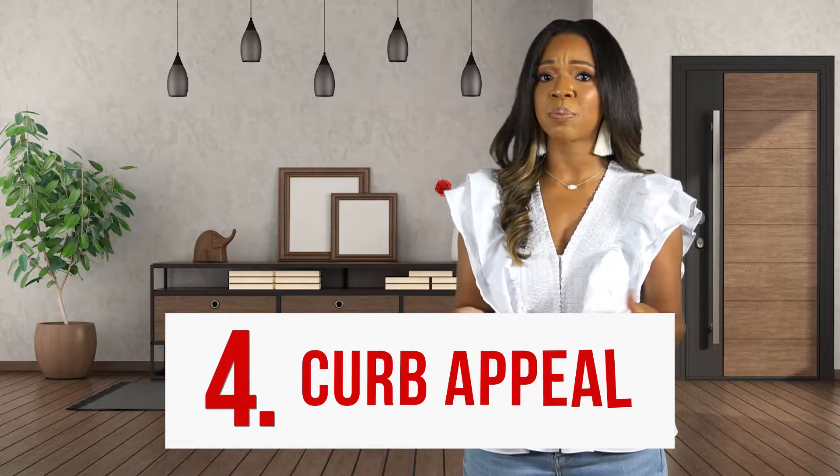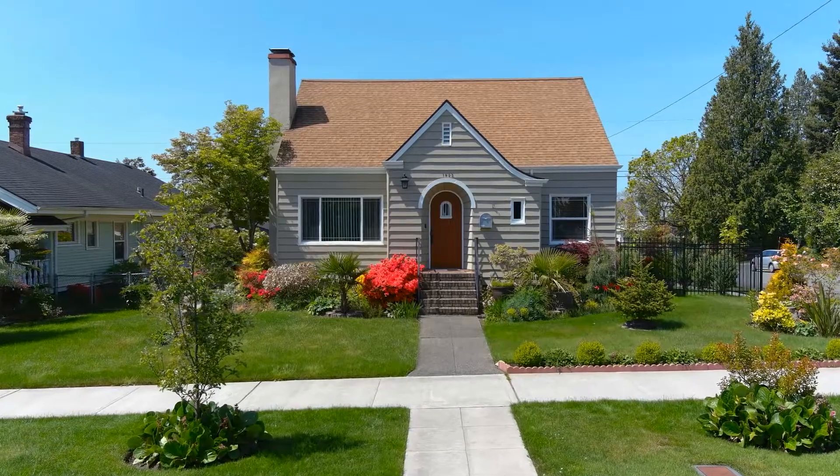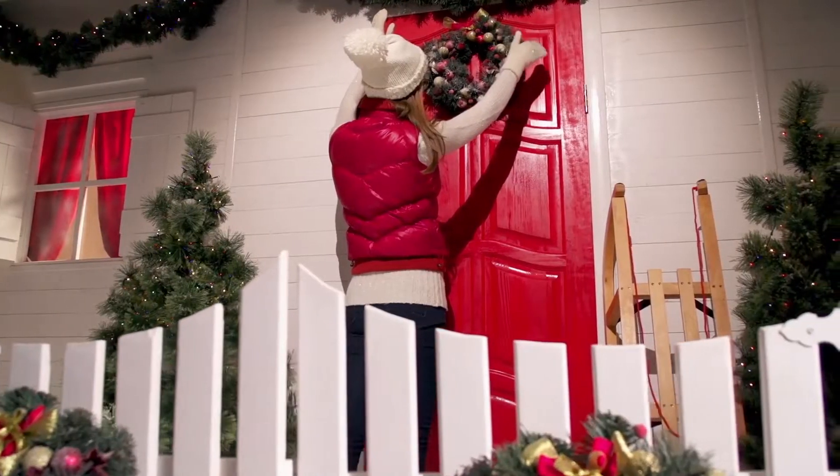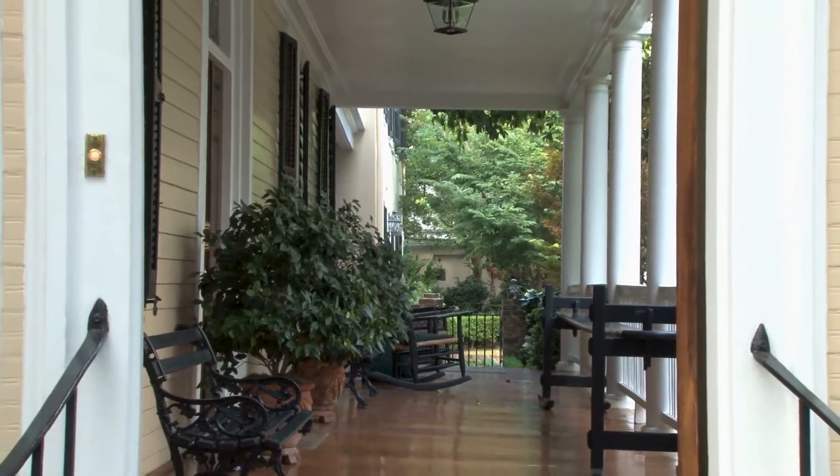Tip 4: Curb appeal. A buyer's first impression is made when that person pulls up the driveway. Make sure your front porch leading to the front door is tidy and welcoming. A wreath on the door or small furniture on the porch can set the scene.